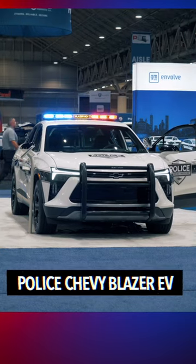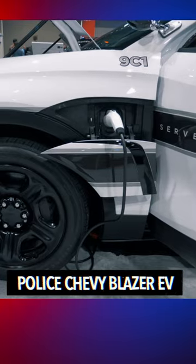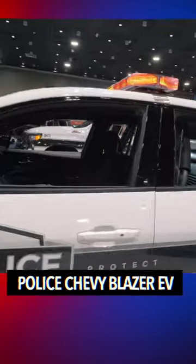This is the new Chevy Blazer total EV vehicle. This vehicle right here is not released yet — it's coming out in February. This is a Nod Squad official first look.